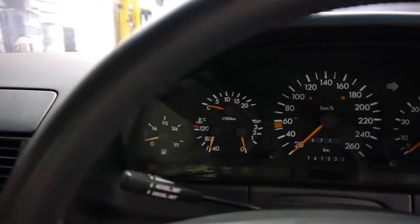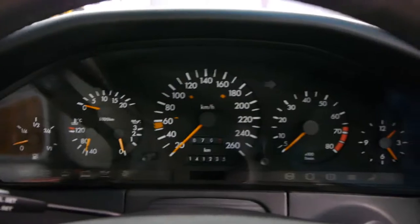The dash is free from cracks and in very good condition. This is a car that looks like it's been garaged all of its life.